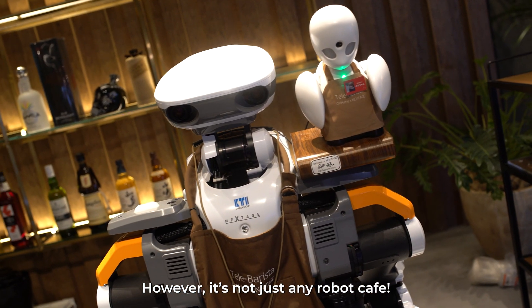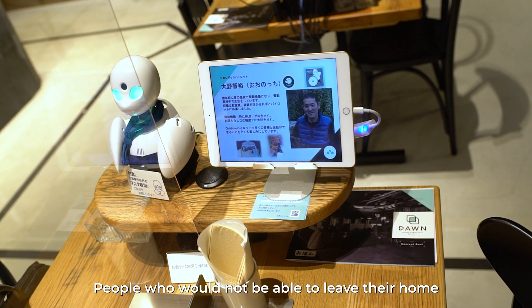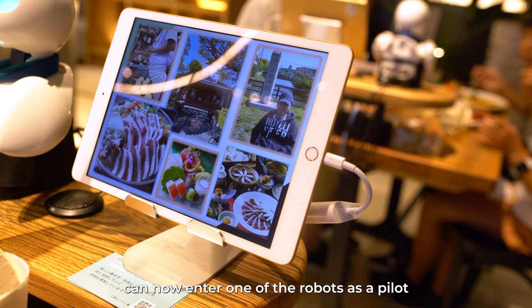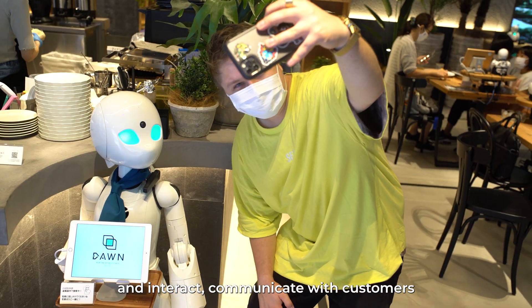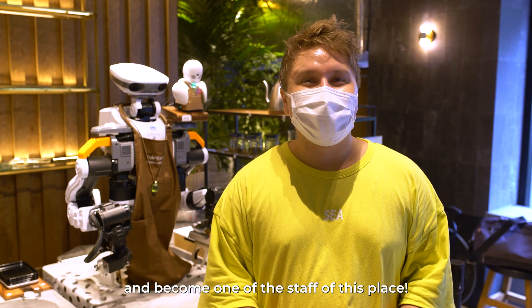However, it's not just any robot cafe. Within each robot is a person. People who would not be able to leave their home can now enter one of the robots as a pilot and interact and communicate with customers, becoming one of the staff of this place.